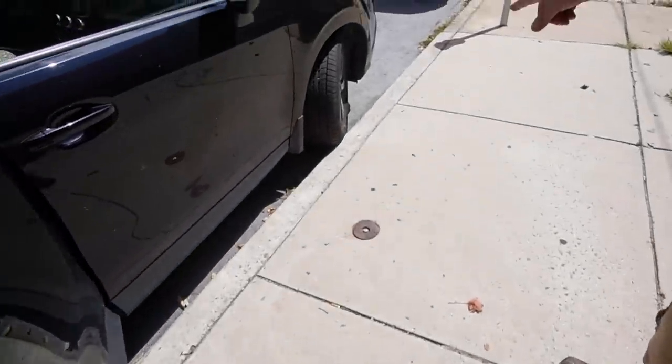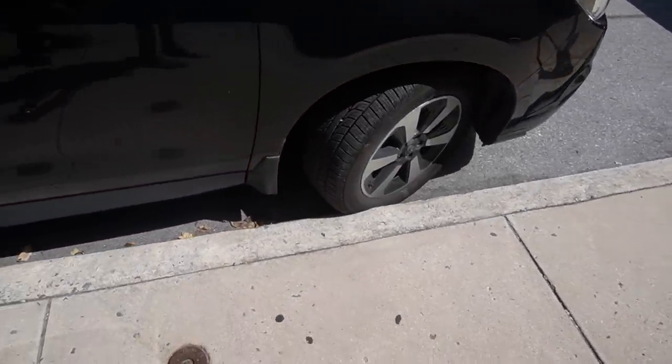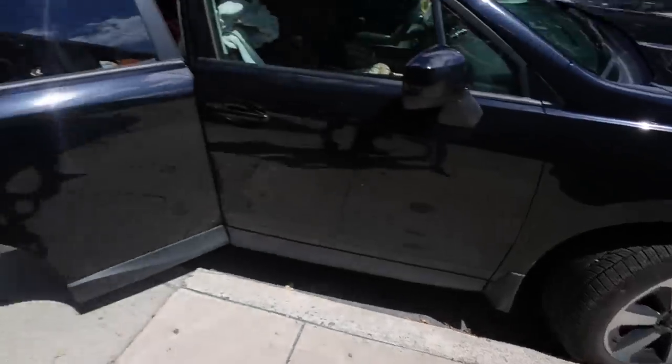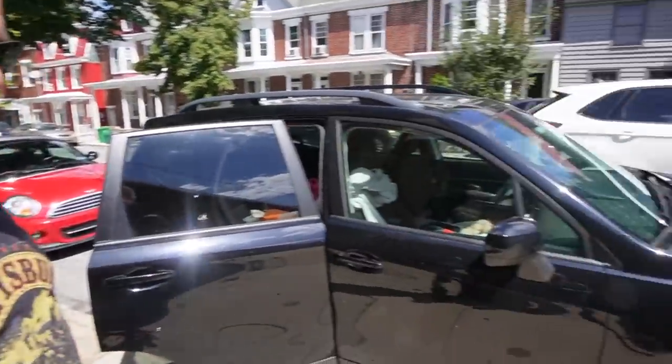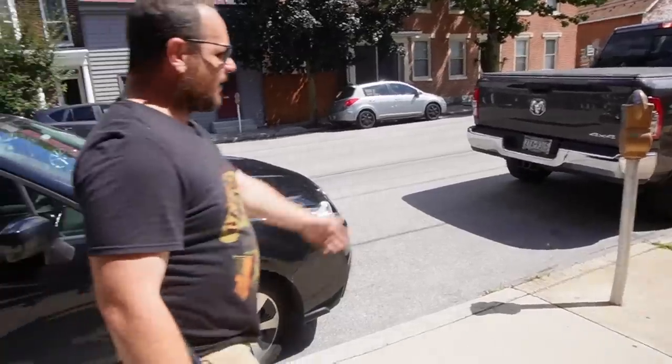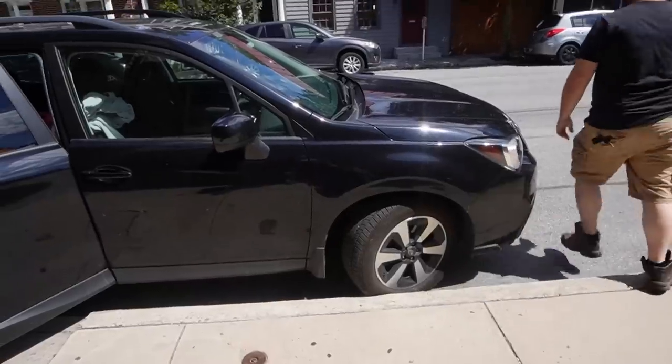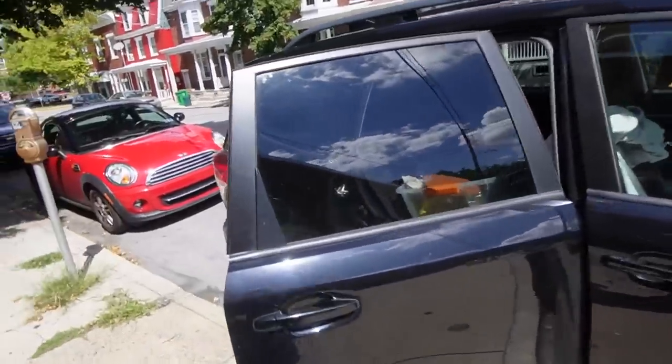Yeah, that'll mess your tire up. No, I got it perfect. I got it right up on the curb. Yeah, it's not supposed to be right up on the curb — it's supposed to be away from the curb. Did you see me parallel park this? Yeah, in a space big enough for a semi-truck, of course. I parallel parked that. Do you want to fix it for me real quick? You can spin the wheel. All right, I'm going to get this stuff out of the back.